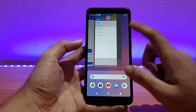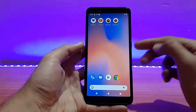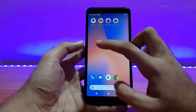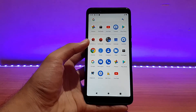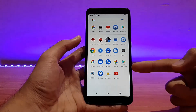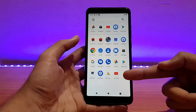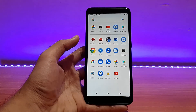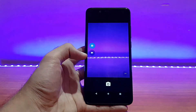I didn't find any major bugs in this ROM, apart from that small wallpaper glitch on the lock screen which sometimes appears on the home screen too. Also, you don't need to flash any additional GApps — GApps come pre-included in the ROM. I only installed YouTube, PUBG, and AnTuTu Benchmark; everything else came with the ROM itself.